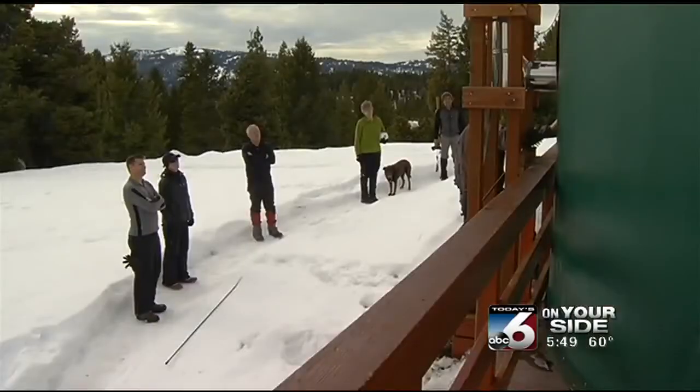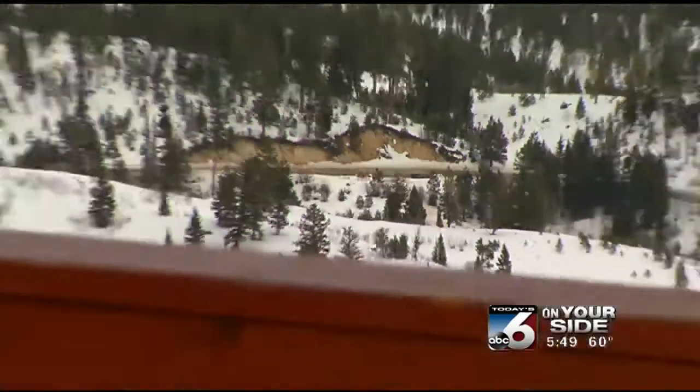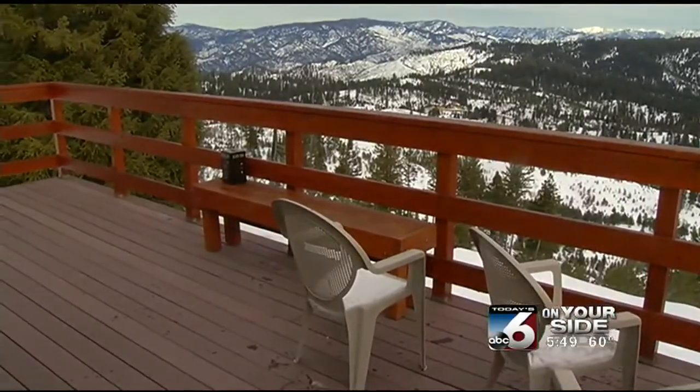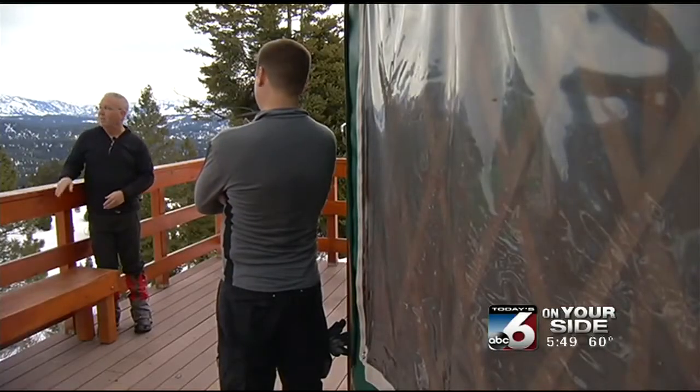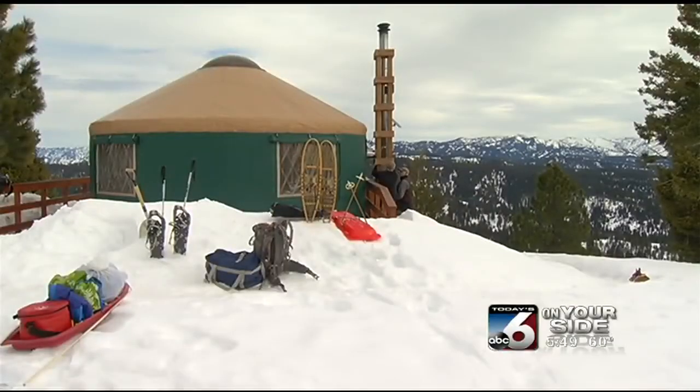It's a place for pets, children, and families to leave it all behind and see what Idaho has to offer — all with a view from the top. What most people do is after dinner they sit here, kick their feet up and have a glass of wine and enjoy the sunset. And that's it.